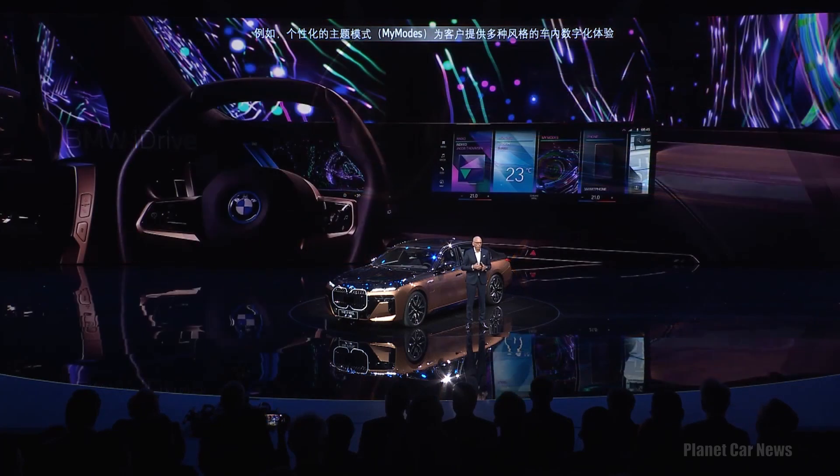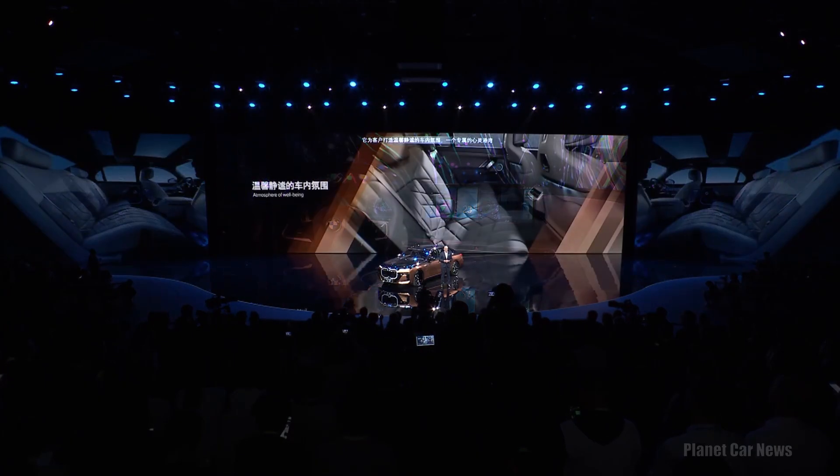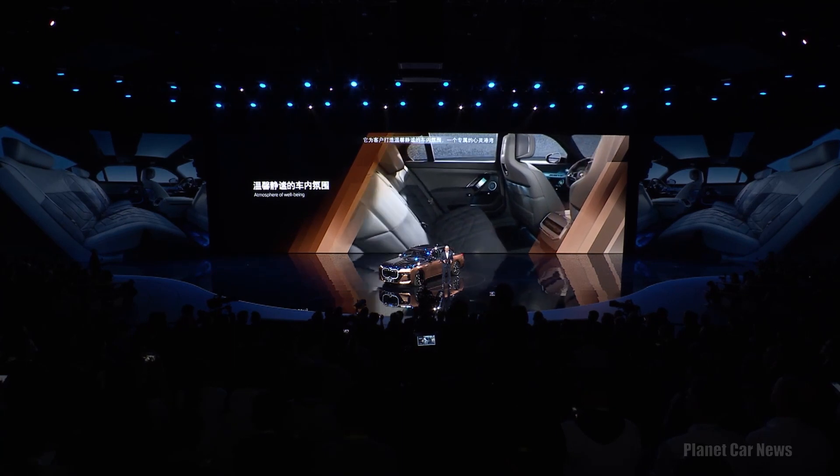The BMW i7 M70 is tech magic at its best — it takes the whole customer experience to a totally new level. For example, my modes offer a great variety of unique interior experiences. The BMW 7 Series provides our customers with an atmosphere of well-being, a retreat.